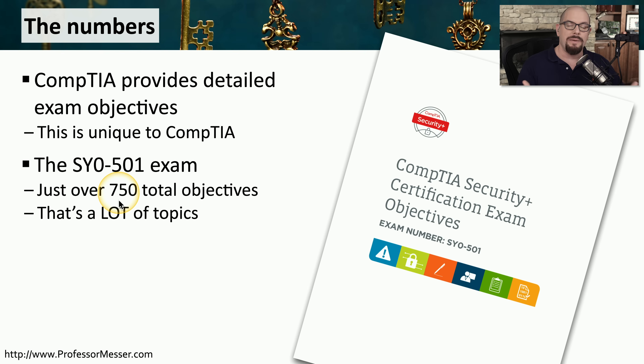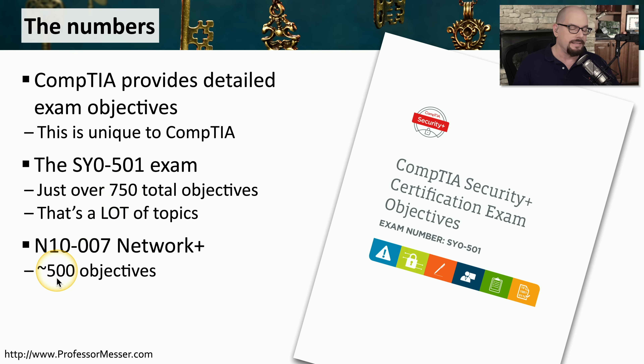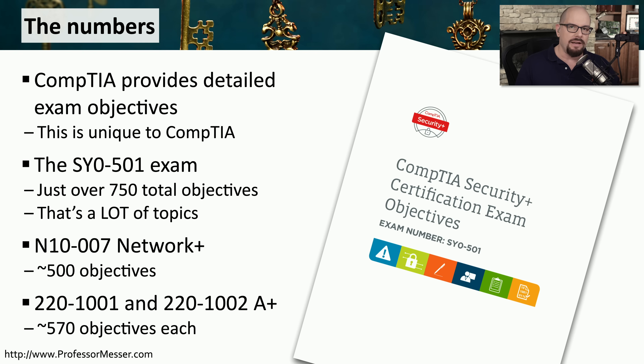but you certainly need to know them because they could ask you a question from any of those exam objectives. Security Plus is a pretty big exam. If you compare this to other CompTIA exams like Network Plus, Network Plus has about 500 objectives. And each of the A Plus exams, the 220-1001 and the 220-1002, have about 570 objectives on each of those exams.